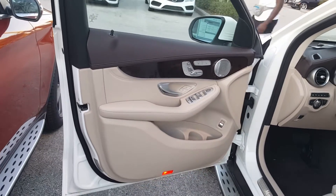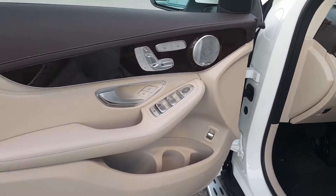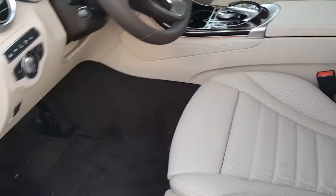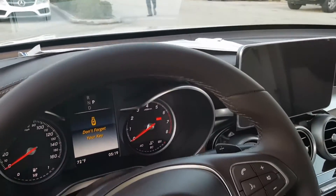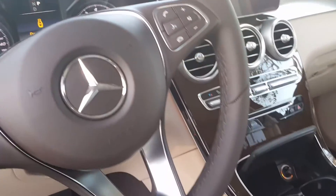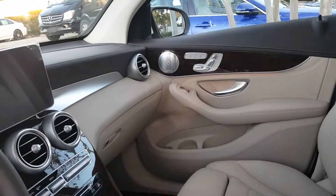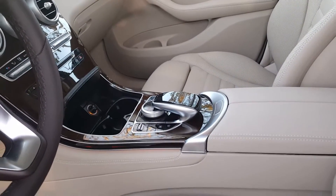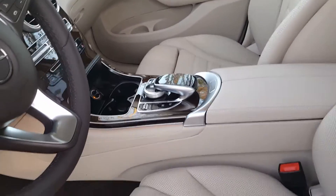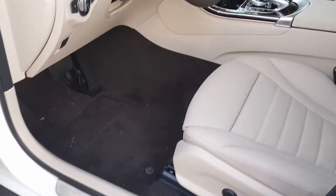I'm going to show you the interior. It's got the Burlwood trim and silk beige interior. It's got the collision prevention system, pre-safe, blind spot monitor, lane departure assist, touchscreen infotainment access, remote touch interface, and four different drive modes.